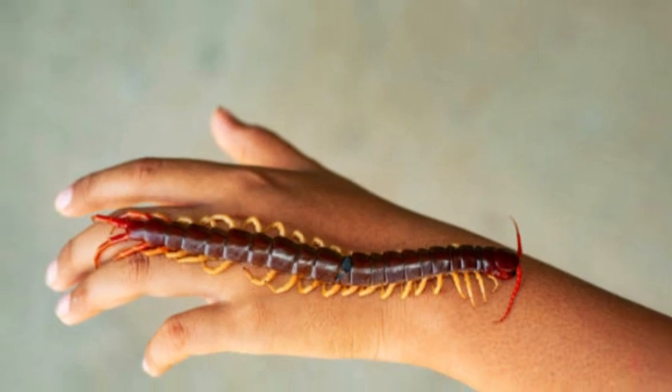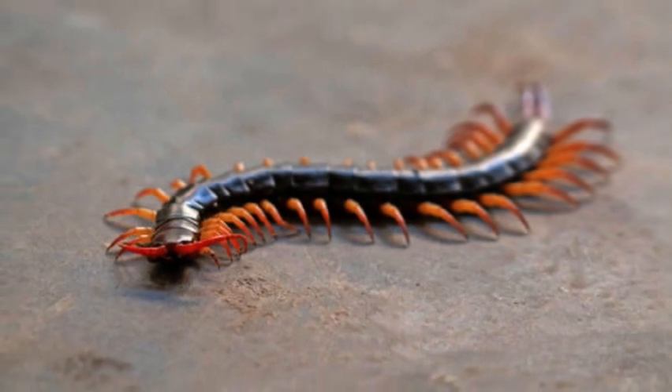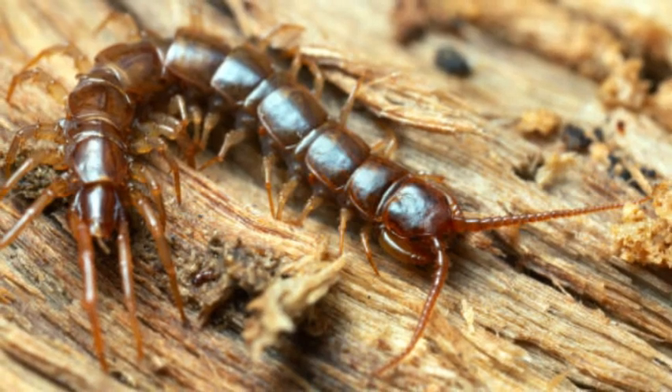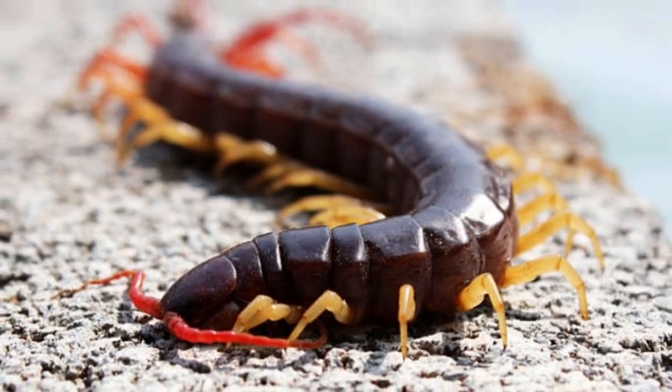In summary, centipedes are intriguing arthropods with their segmented bodies, numerous legs, and predatory behavior. They serve as valuable components of ecosystems and contribute to pest control. Their unique adaptations and intriguing behaviors make them an important and fascinating part of the natural world.